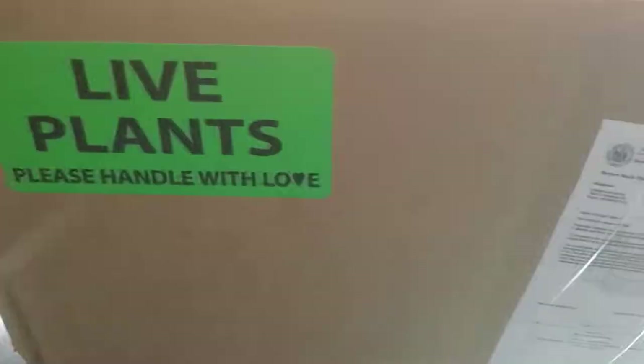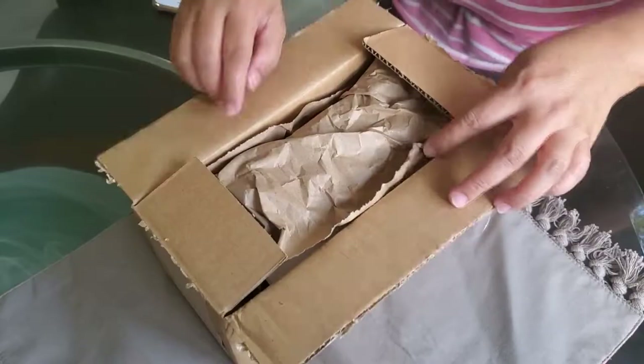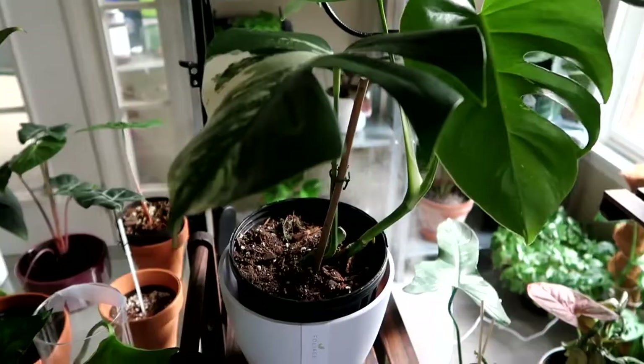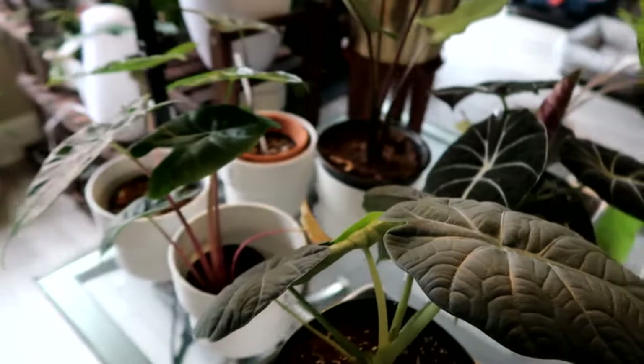Hello everyone, this is Mavic. 2020 has been a year of houseplants. I've personally acquired quite a few houseplants last year compared to previous years, and I have greater success keeping them alive because I get to take care of them and talk to them almost every day.